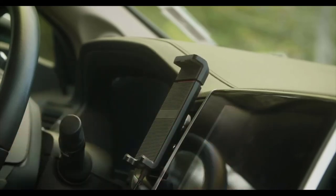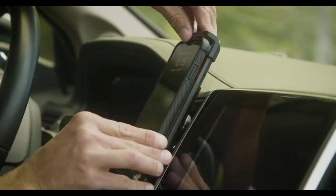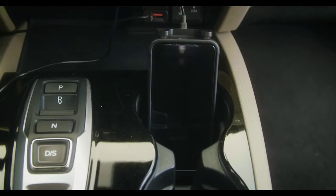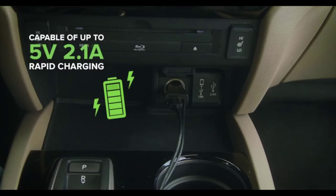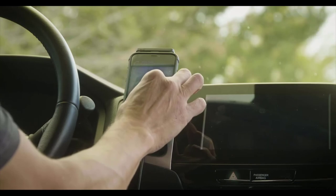Using either the magnetic vent mount or adhesive dash mount, the Drive Sleek can be conveniently positioned on the dashboard for quick access. It's also compatible with many other vent mounts or can even be used without a mount at all. The Drive Sleek power cord features a USB port, ideal for keeping your phone constantly charged while receiving boosted signal throughout the drive.